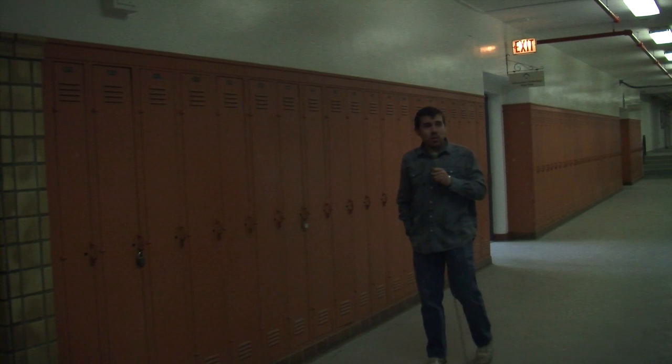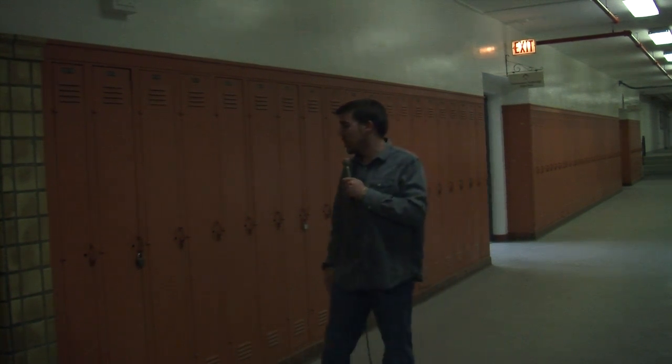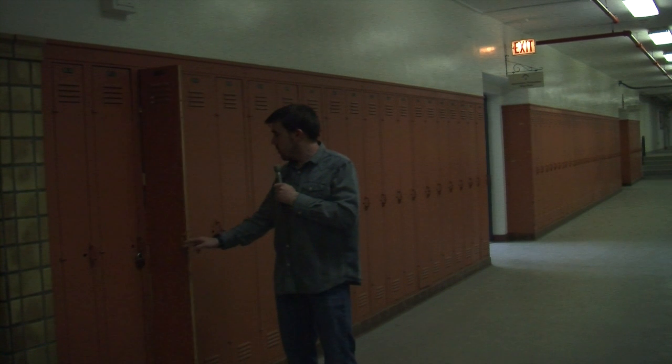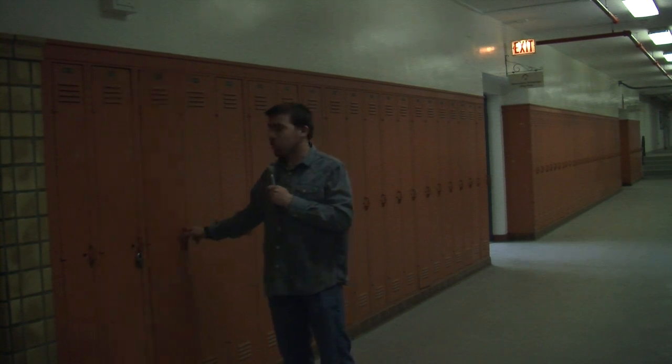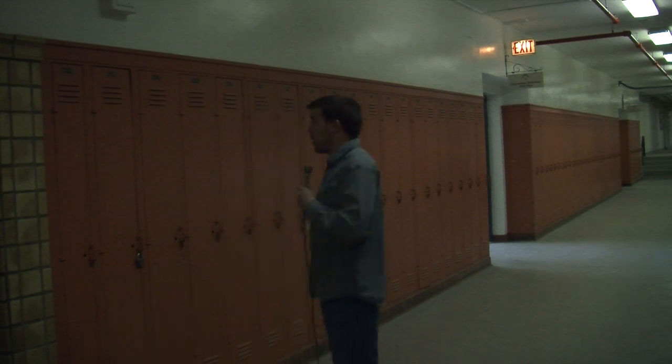This hallway — what student hasn't spent countless hours walking down these fabled halls? Actually, wait. Where am I? What building is this?